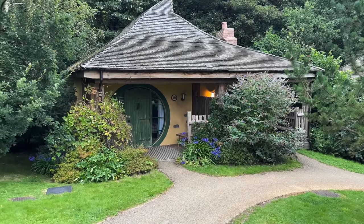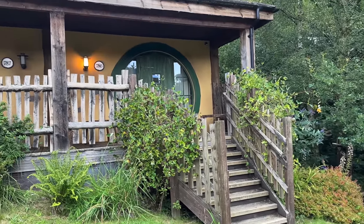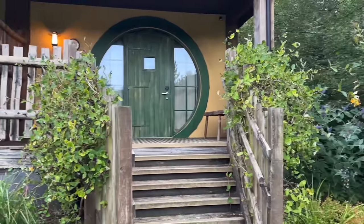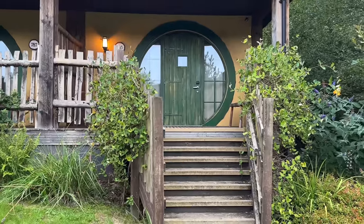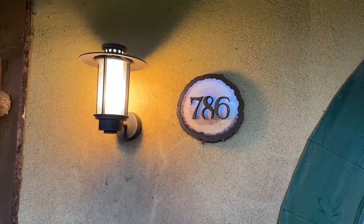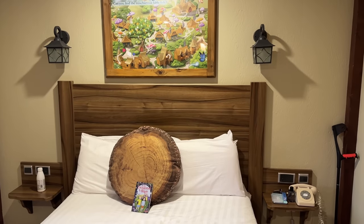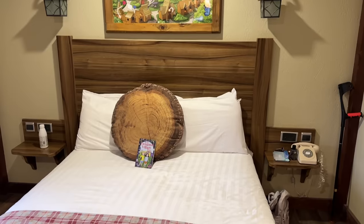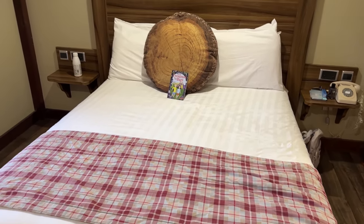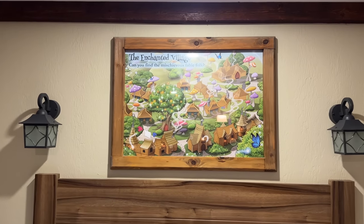We spent two nights last week at Alton Towers in the Enchanted Village. I felt like Bilbo Baggins in the Shire — lovely green foliage including some blue agapanthus. It was Lodge 786, where we were greeted by a log pillar, a five-tonne duvet, and some artwork above the bed where you could find the fabled fog of the village.